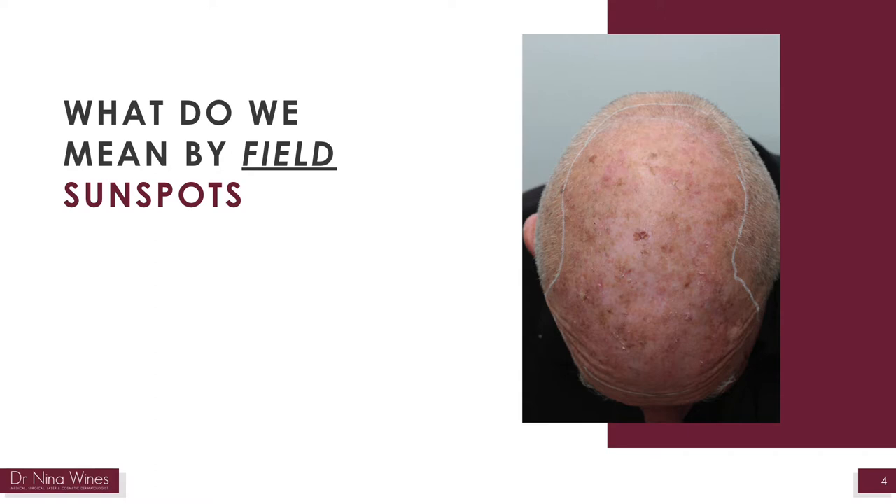A field means a region of skin, e.g. a nose or a forehead, a cheek or the full face that is managed. To manage sunspots correctly, a field treatment is usually recommended.